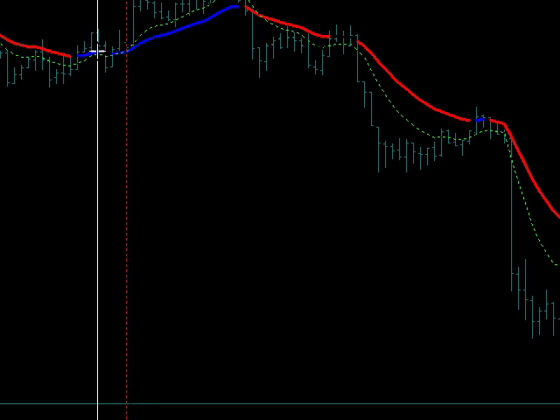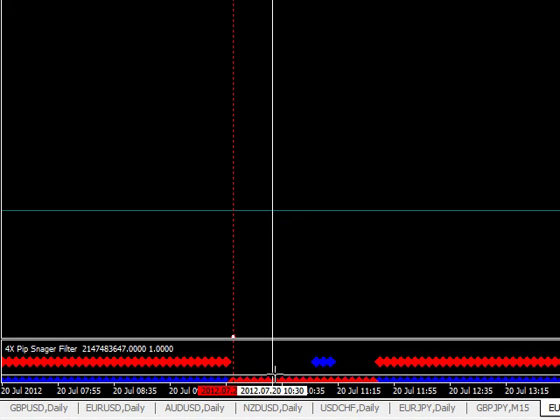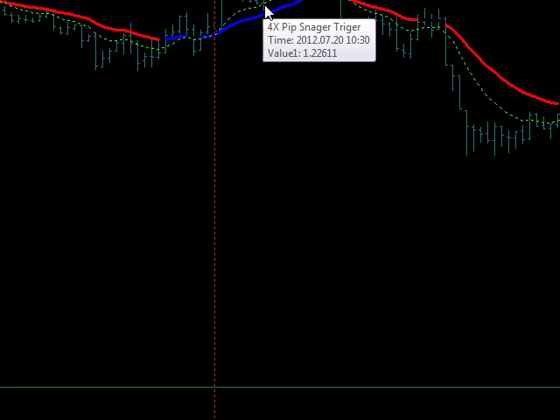We're looking for a setup here. This was our open right here. There was no setup — the filter was black down here, as you can see. Black. No setup right there.